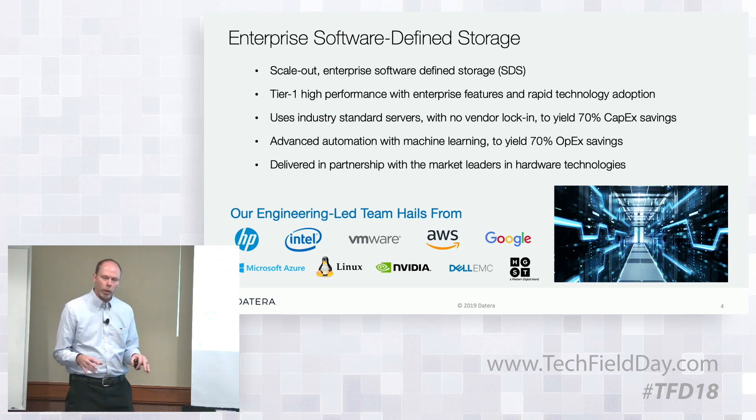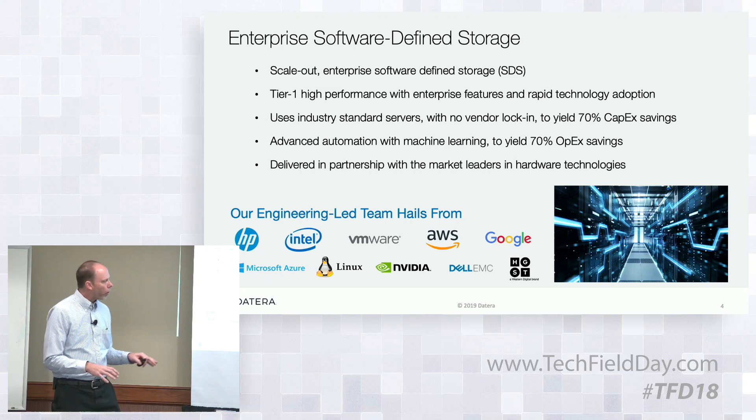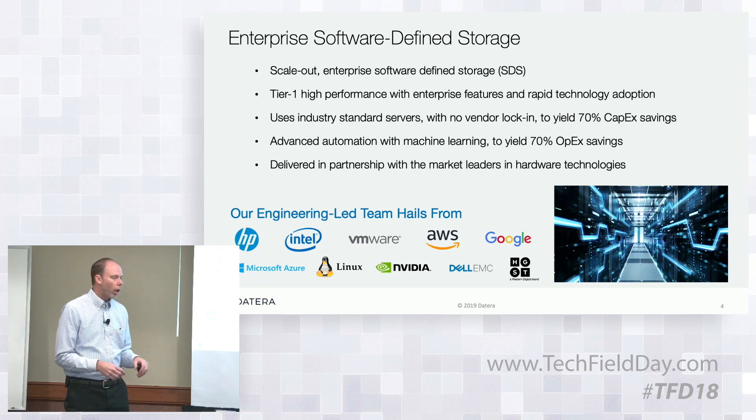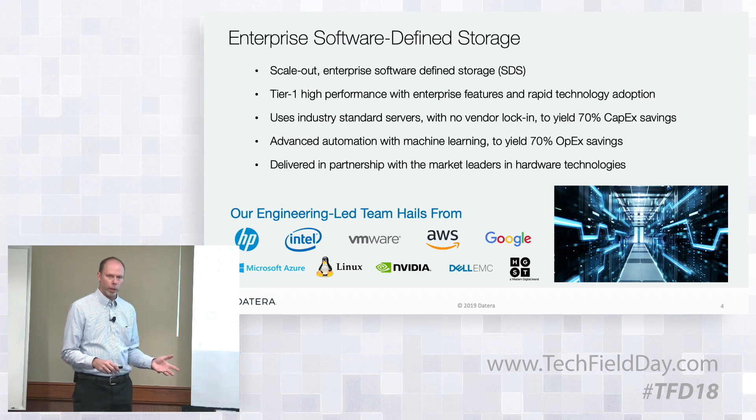And then finally, we are working very closely with a number of industry partners — not only to provide the commodity infrastructure that everybody would be using already, but also partnering with them to provide new capabilities in their portfolios.